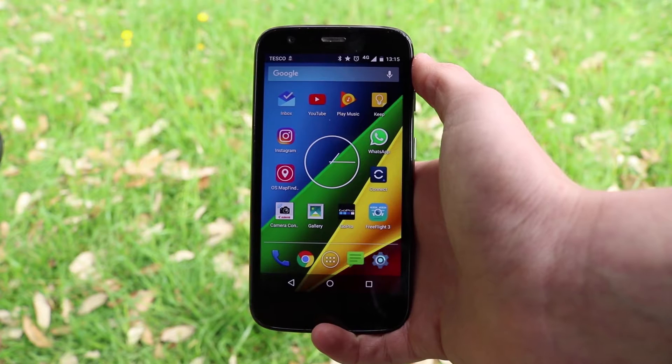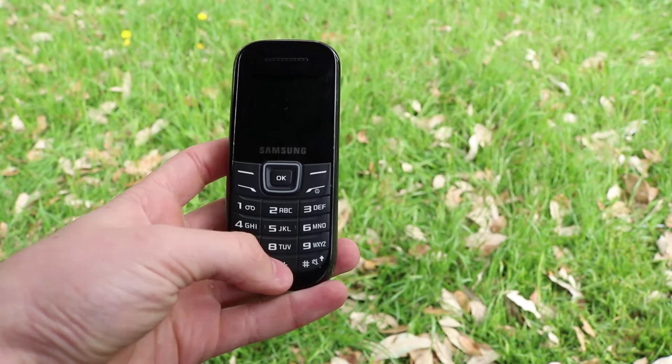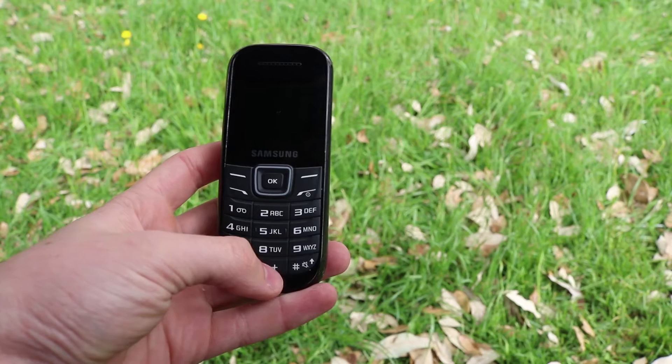Using a touch screen means that less space is wasted, as the entire screen can be touched. Not only can you use simple taps, you can use gestures as well. If we swap to a brick phone, you only have 21 set buttons and you cannot use gestures on these.